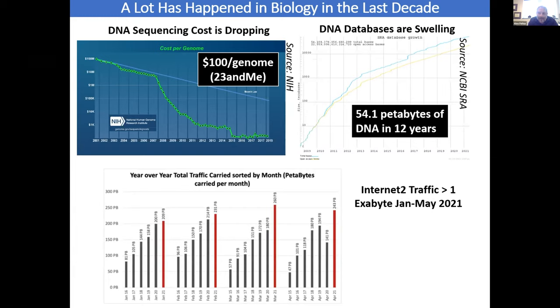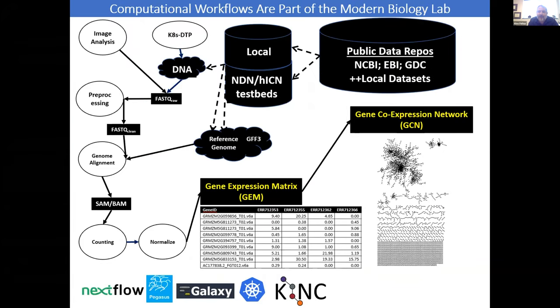A lot of this biology is driven by data, and PRP is a perfect example of a system that can handle it. You can now get your genome sequenced — 23andMe has $50 Black Friday sales in November. There are 54 petabytes, exponentially growing, of just DNA sequence data in the NCBI archives. It takes internet bandwidth to move exabyte-scale data in the first three months of the year. It's just a massive flood of data, and the beautiful mysteries of the universe need to be unlocked from it.